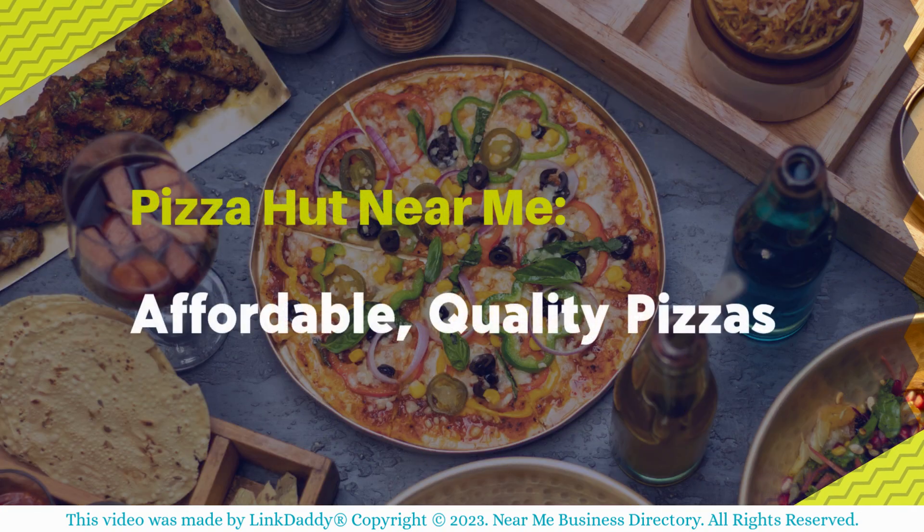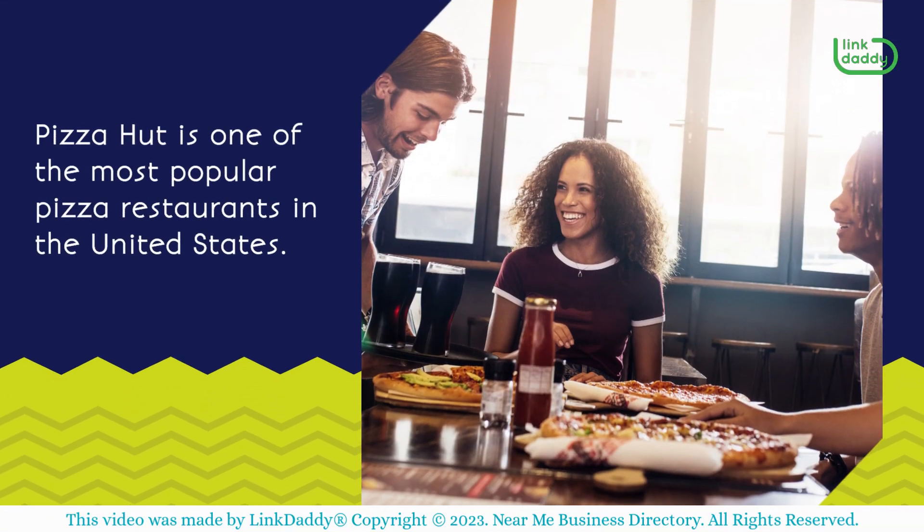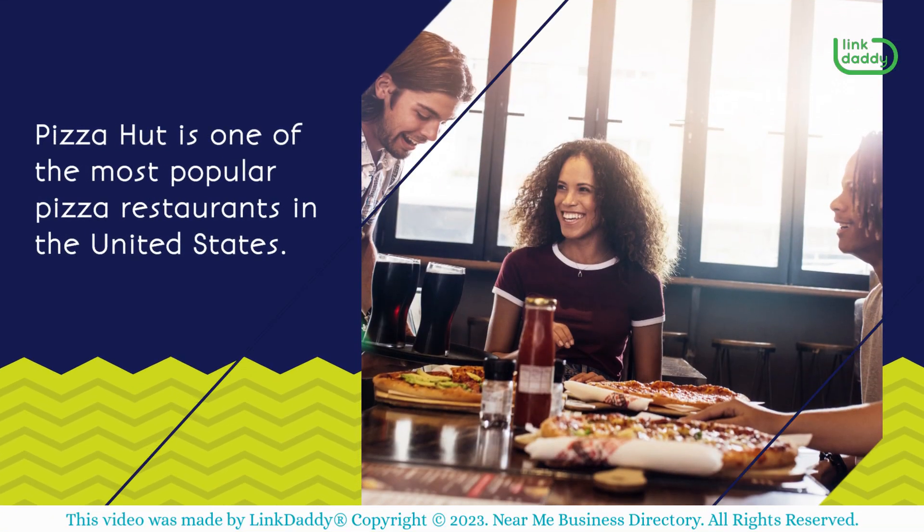Pizza Hut Near Me — Affordable, Quality Pizzas. Pizza Hut is one of the most popular pizza restaurants in the United States.